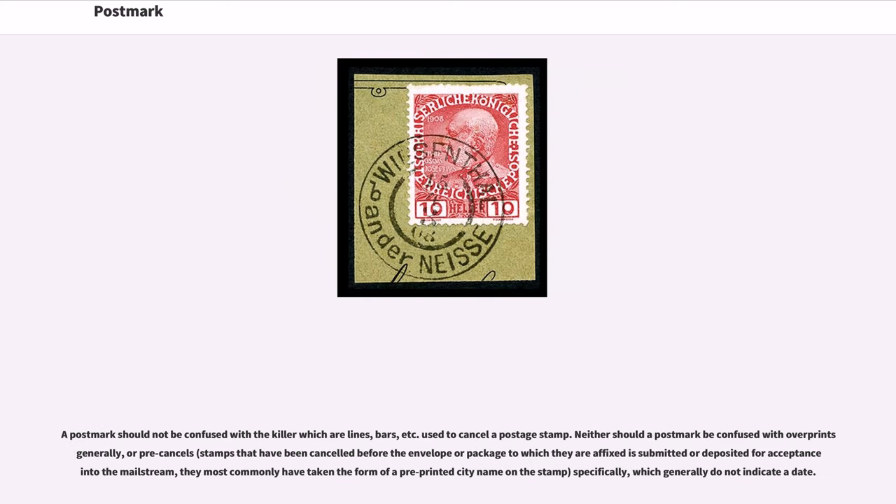A postmark should not be confused with a killer, which are lines, bars, etc. used to cancel a postage stamp. Neither should a postmark be confused with overprints generally, or pre-cancel specifically, which generally do not indicate a date.